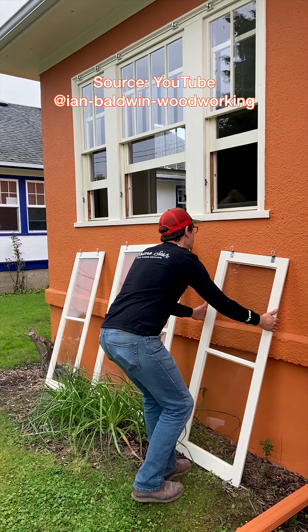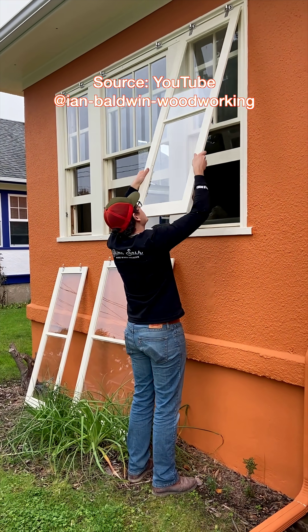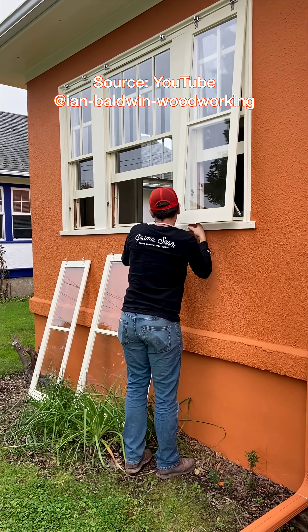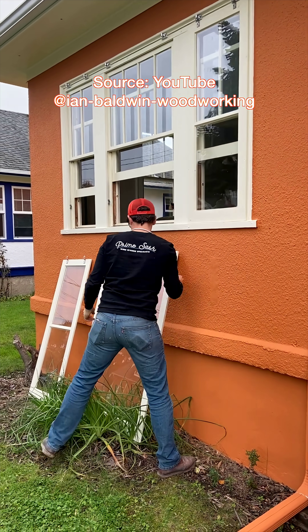Number two is storm windows. Old windows can let in cold winter drafts or moist summer air, which hurts energy efficiency and can cause condensation. Storm windows can act as a second pane on top of the existing window and can also help seal against air leaks, massively improving your window performance. High-quality storm windows can cost $200 to $300 each.